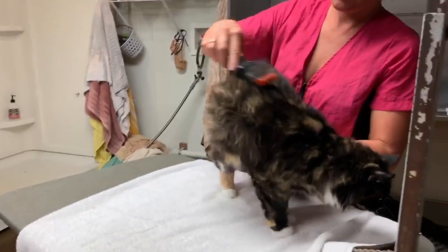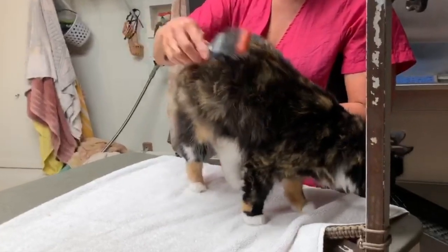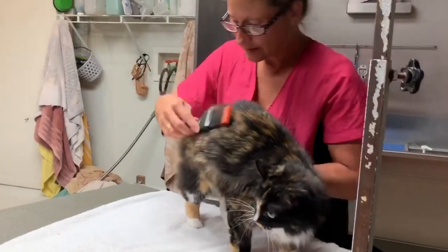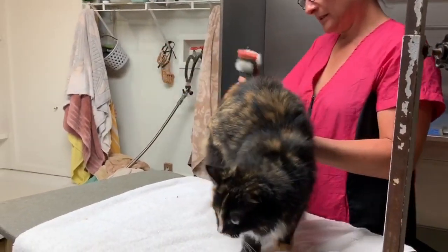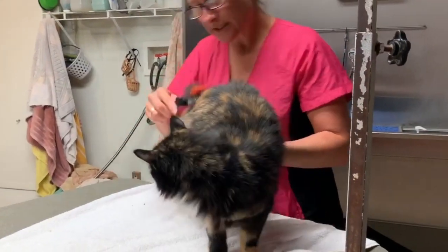Before I get her in the tub, I need to brush her out a good bit. I need to loosen up any dander, any loose shedding hair, because it is going to slough right off in the bath, especially after we wash her and condition her. And then we're going to use that comb — that's a secret and it's coming.